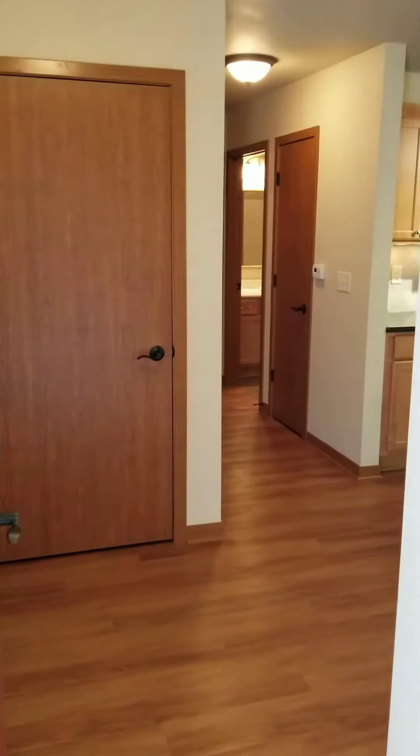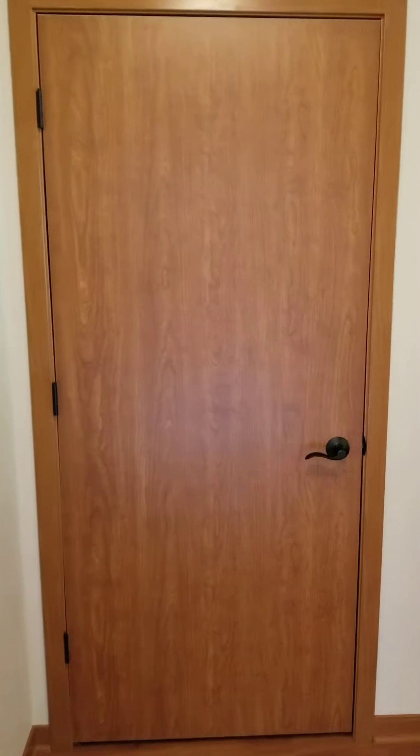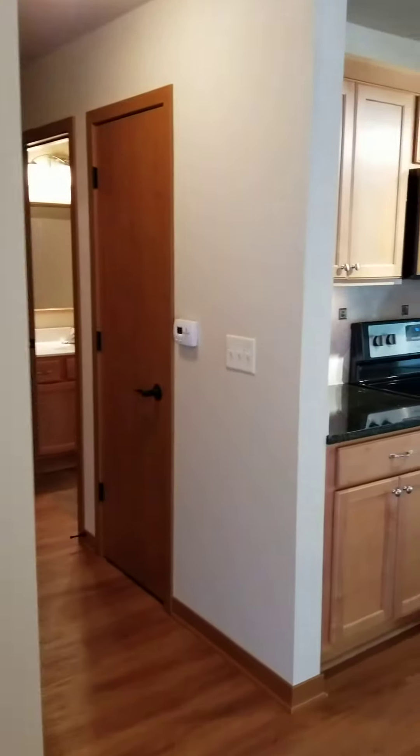This is a walkthrough of an A-style one-bedroom, one-bath lower apartment at Hillstone. As you come in your private entrance, you walk right into the kitchen.